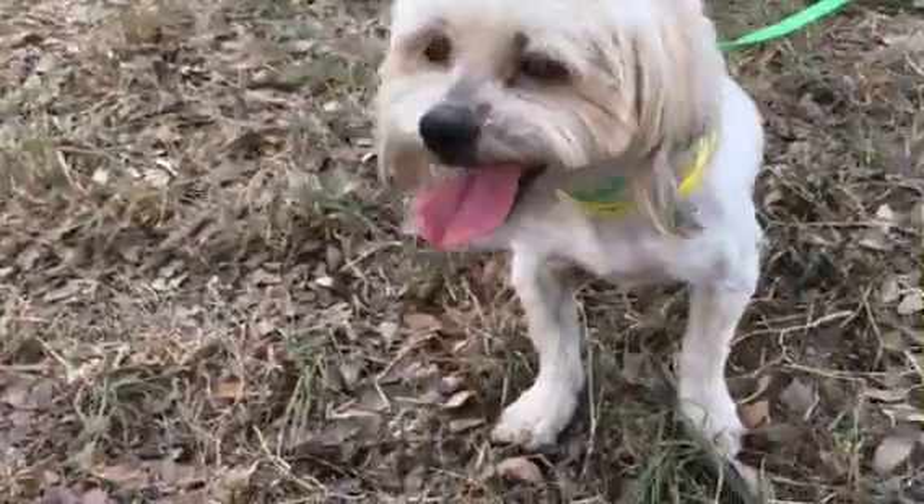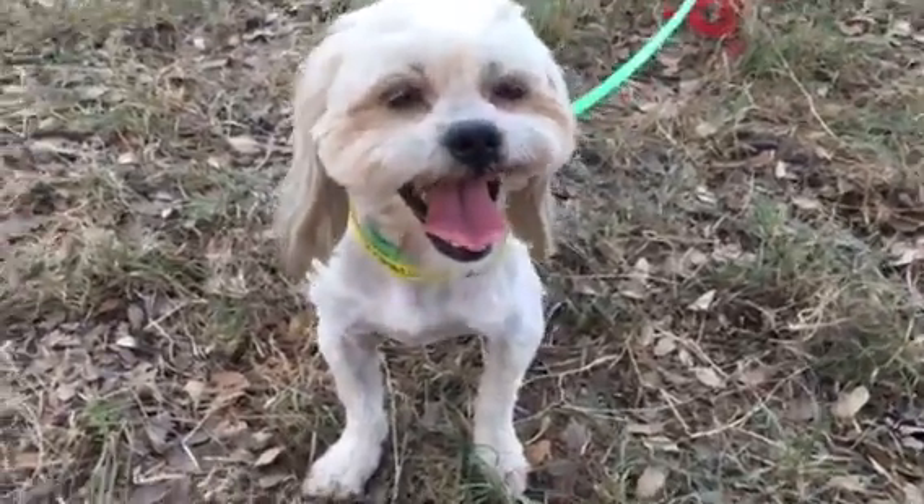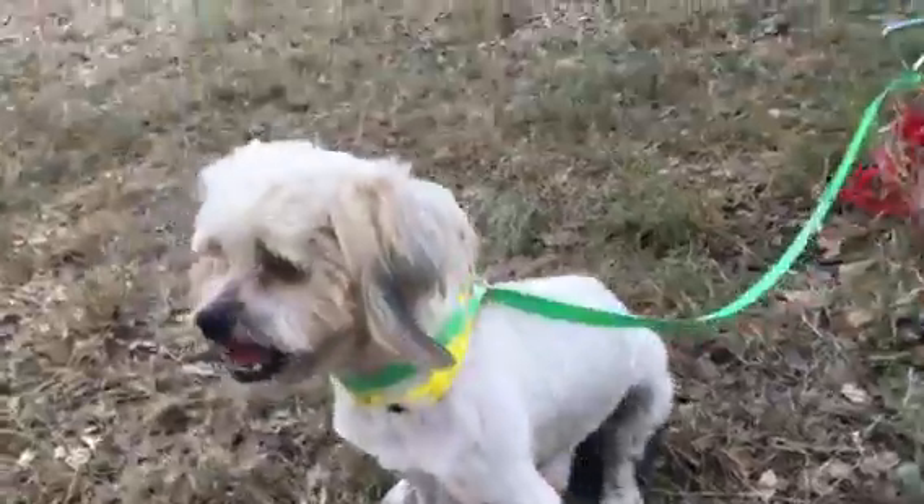He'd make a nice lap buddy for somebody. When he does have all his hair he's kind of a tan and creamy color.